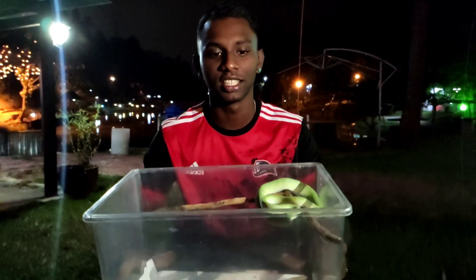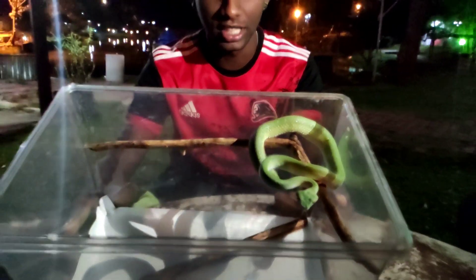Alright guys, we are back again in another interesting video on the Hissing Reptile channel. Today I have an interesting species of snake to show you — it's a venomous snake.